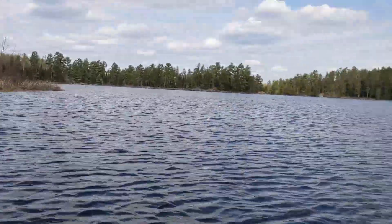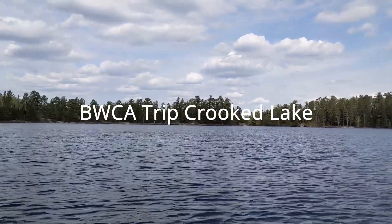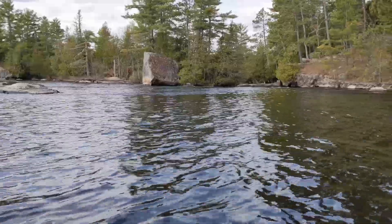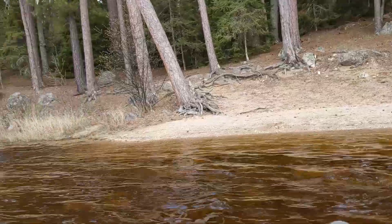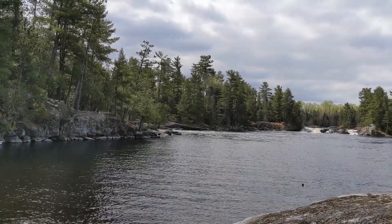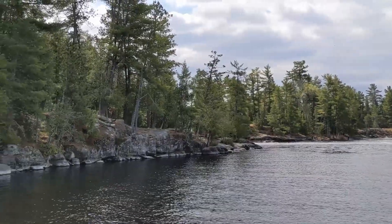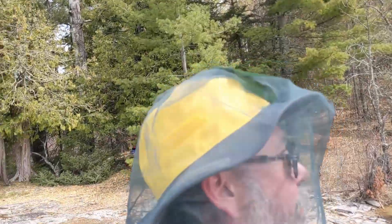Goodbye Horse River, hello Basswood River. That rumble over there is lower Basswood Falls — there's the portage. There's the top of the falls and the upper side of the falls. So that's the American side of lower Basswood Falls. You can barely see the tail end of the Canadian side, but I'm going to Canada.